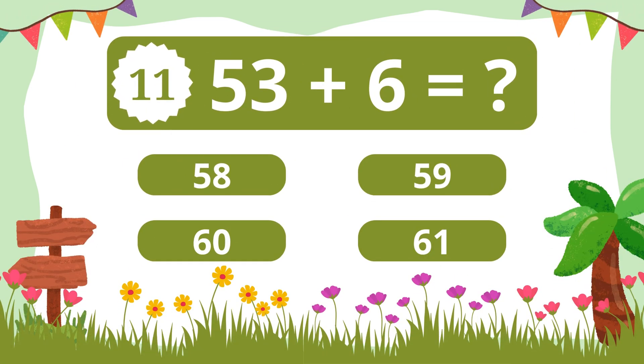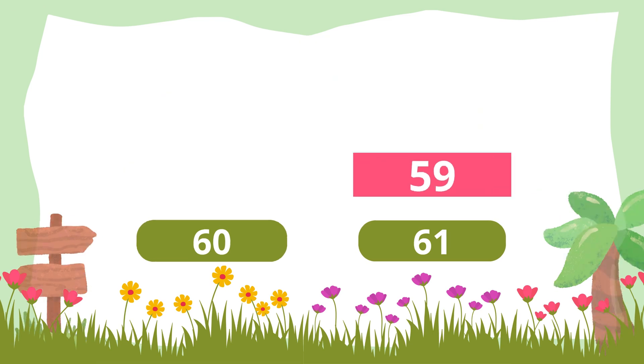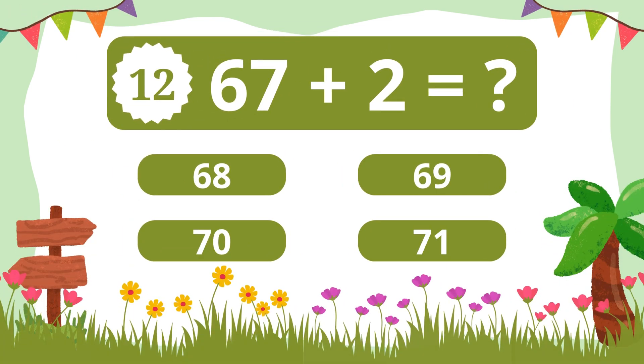Question 11. What is 53 plus 6? 59. Question 12. What is 67 plus 2? 69.